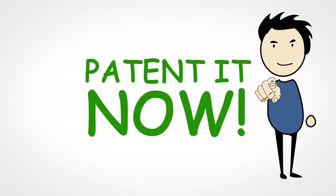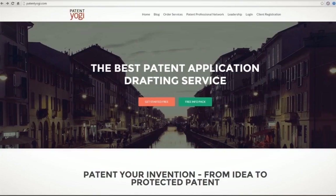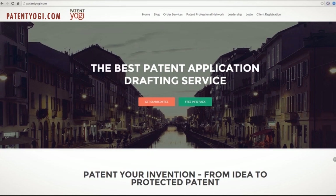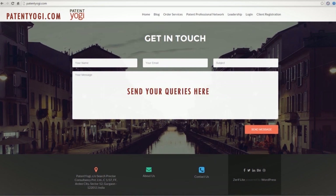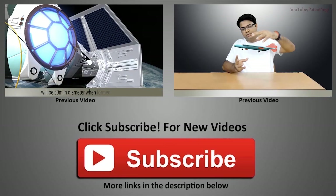Hope this video motivates you to innovate and file patents. We at Patent Yogi want to help you get started on your journey to become an inventor. So, for a free preliminary assessment of your idea, please feel free to reach out to us. Just visit our website patentyogi.com and fill the form with details of your invention. We will get back to you with a free preliminary search report. If you have any other queries, please submit them on our website or send us an email at office@patentyogi.com. Until next time, keep innovating and keep patenting. Hope you enjoyed the video. Please support us by subscribing to our channel by clicking the big red button below. Also, feel free to like and share the video among your tribes.